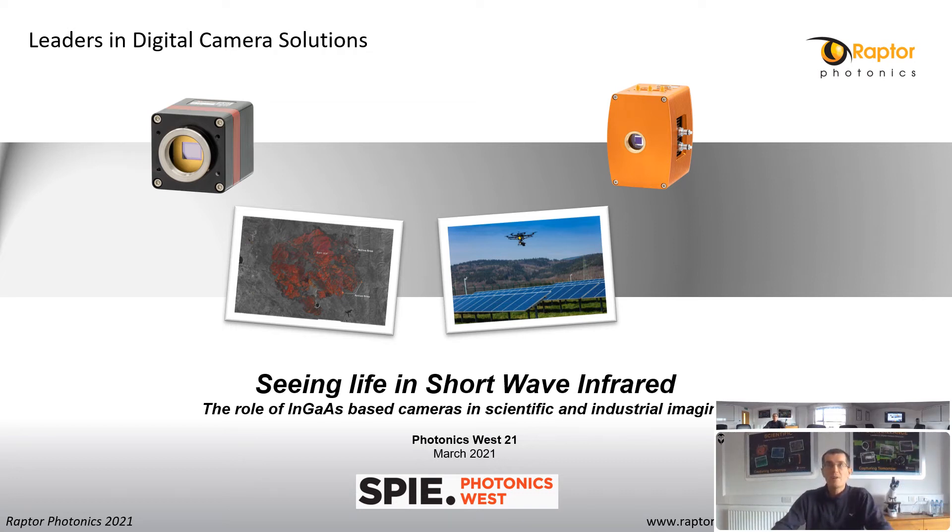Good morning. My name is Mark Donaghy. I'm the VP of Sales and Marketing at Raptor Photonics. I'd like to welcome you to Photonics West 2021 to the digital marketplace. I'm going to spend some time telling you about Raptor Photonics and then focus on the subject of short-wave infrared. I will discuss why this wavelength is becoming more interesting to a range of applications, some new and novel. I will discuss a range of SWIR cameras and then go on to share some applications where our cameras are being used.